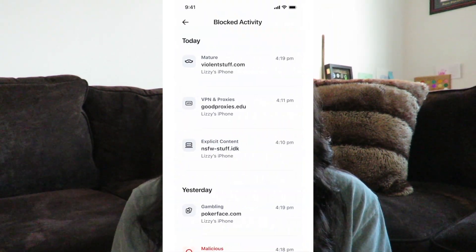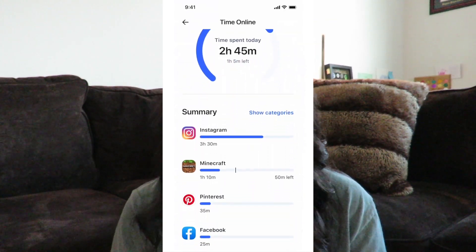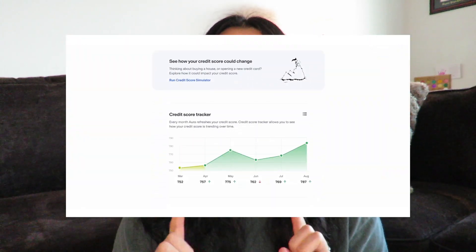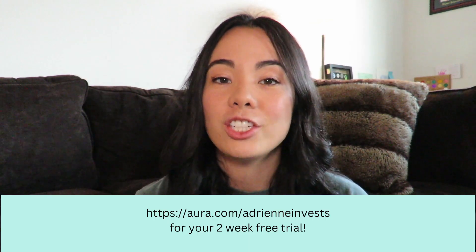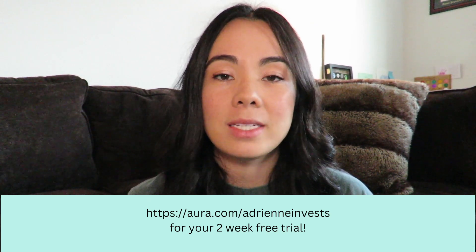I have had family members who have had their information stolen — it takes a lot of time, effort, and money to recover from that. Aura is really easy to set up. You don't have to have a bunch of different apps to get things like parental controls, antivirus, VPN, password management, identity theft insurance, and a whole lot more. Aura is offering my viewers a completely free two-week trial, so go to Aura.com/AdrianInvest to sign up. It'll also be linked in the description box below and pinned in the first comment.